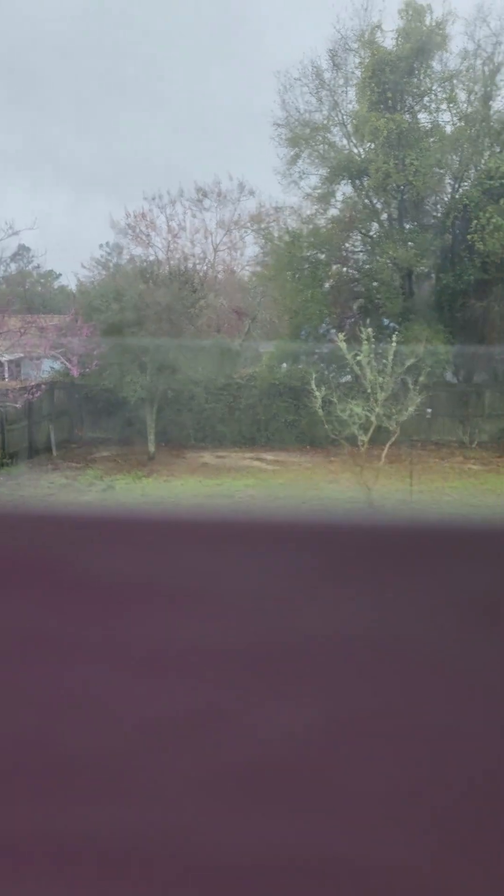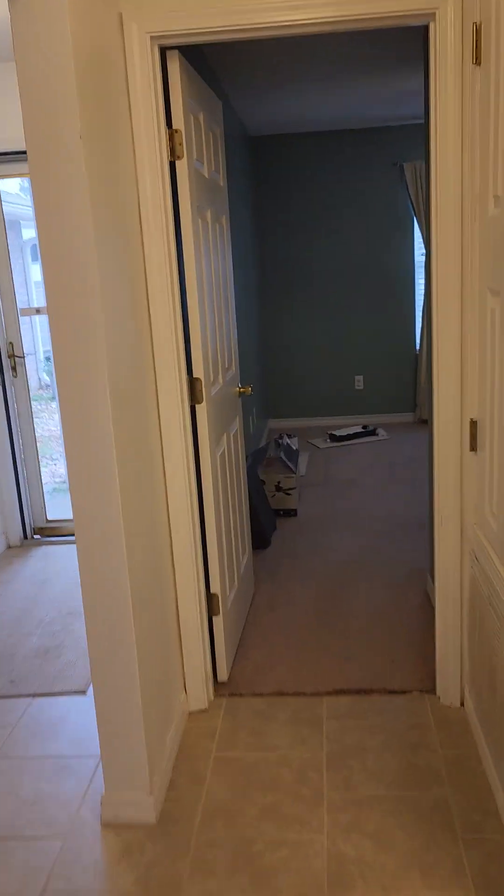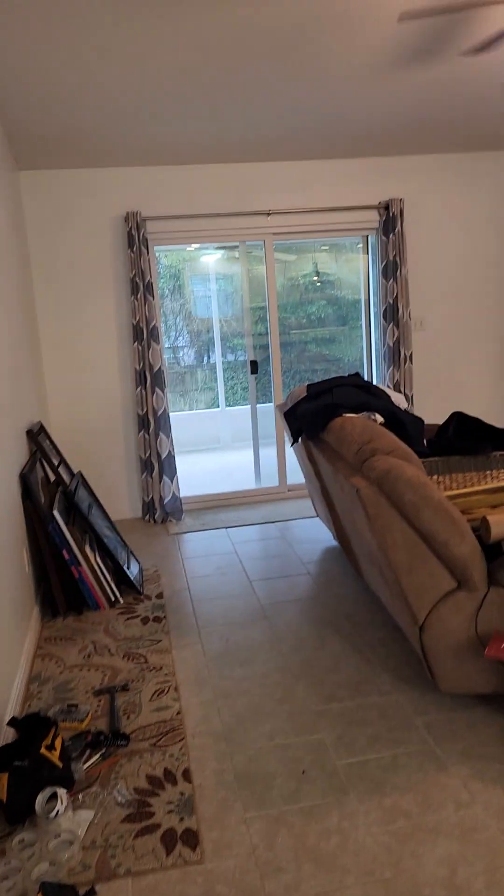It's raining outside but here's your view. That's the backyard. There are some more stains on this carpet, and we've got tile throughout here. We've got a vaulted ceiling.